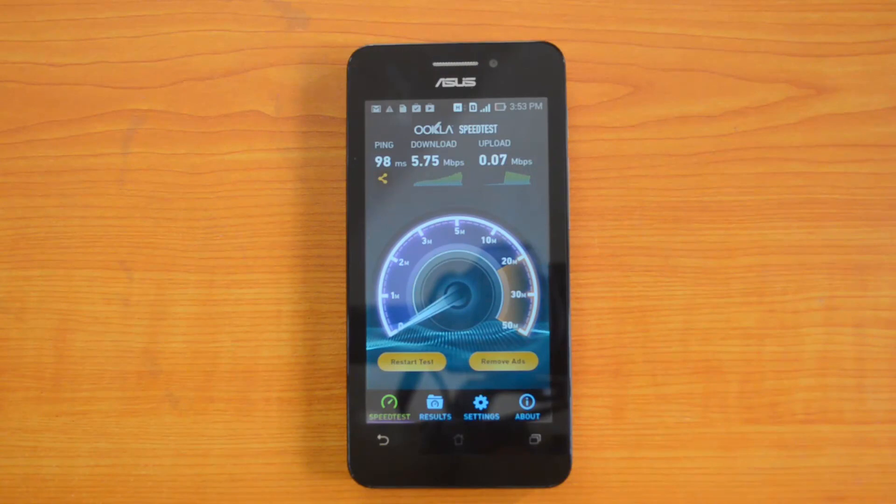So that's all guys with the 3G speed test of the ASUS Zenfone 4, the 4.5-inch model. If you like this video, do hit the like button and subscribe to our YouTube channel for more updates. If you have any queries regarding this video, do comment in the comment area — I will be glad to help you out. Thanks for watching and have a great day. Bye.